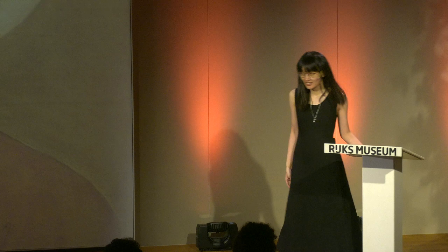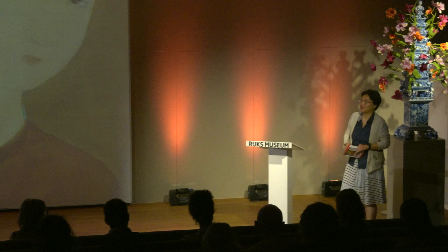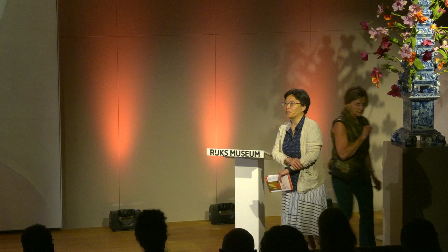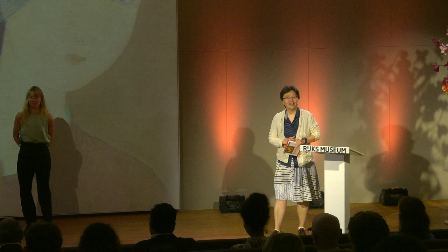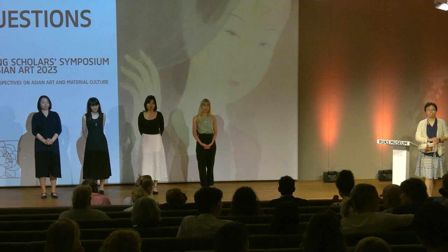Thank you for all the wonderful talks — fascinating topics covering a much broader geographical area and many themes. Now the floor is open for questions. First question from the audience: every presentation was very interesting, and I have a question for Celine — you talked about the modern girl and depictions of the modern girl in Japan. I was wondering if there was perhaps a response from the modern girls themselves as to how they were depicted.